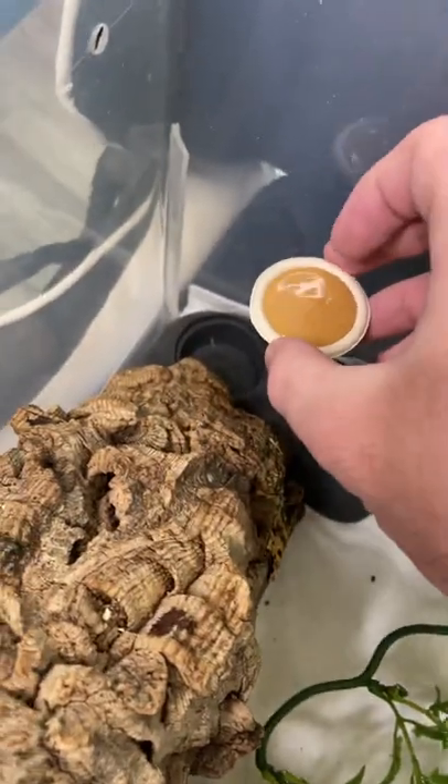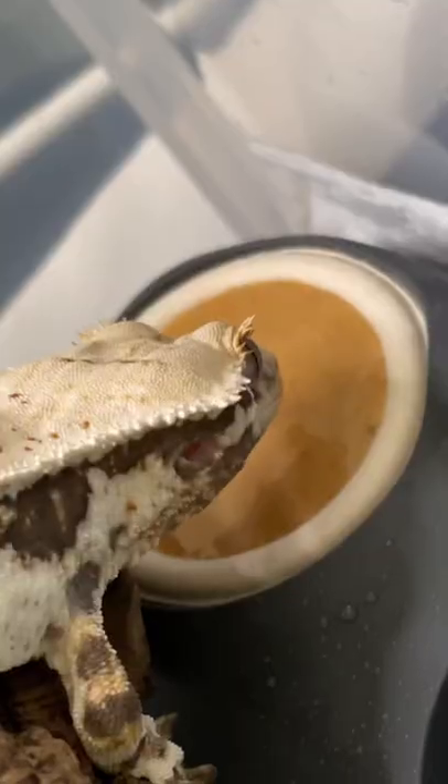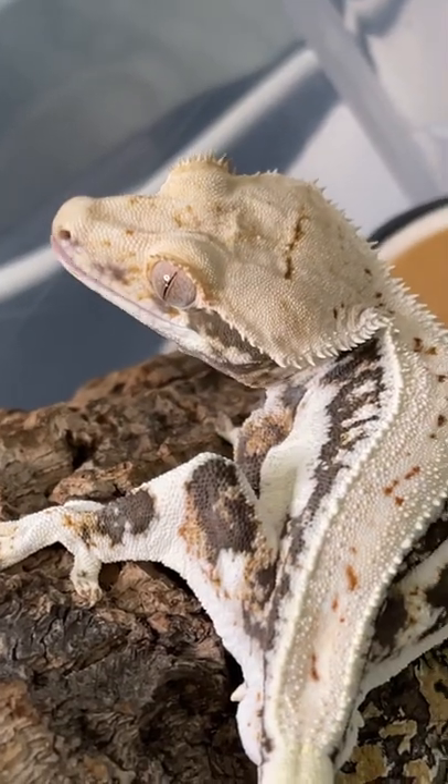One thing I really like about these ultimate feeding dishes from Pangea is that they're made out of silicone, so they grip the surface of whatever they're put on pretty well and it's not going to move around when the gecko goes to eat their food. And that is what I use and how I feed all of my crested geckos.